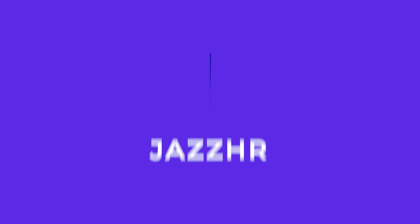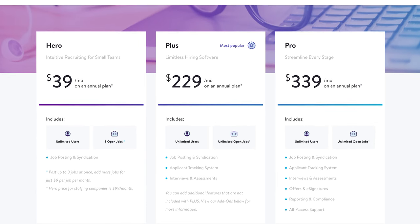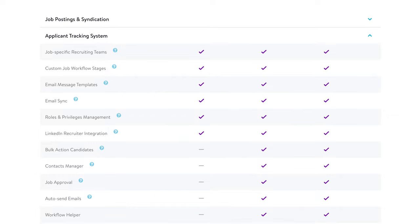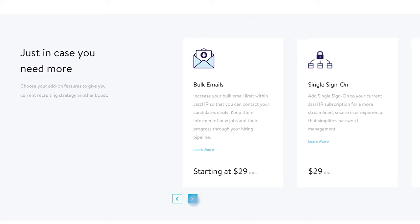Jazz HR is a highly recommended customizable ATS with a tiered pricing plan that includes a robust set of features at the lowest price point of all the ATS options listed today. At just $39 a month for unlimited users, the basic plan includes the ability to post to job boards, purchase premium listings, send batch emails to potential candidates, and sort and manage potential hires. More advanced features include integrations with Gmail and Outlook, document templates, background checks, video interview capabilities, and even basic document storage.